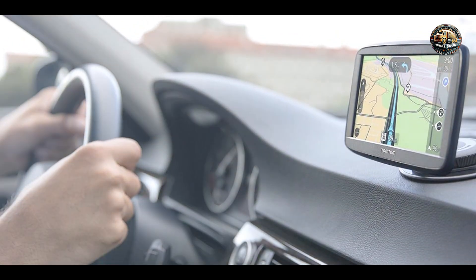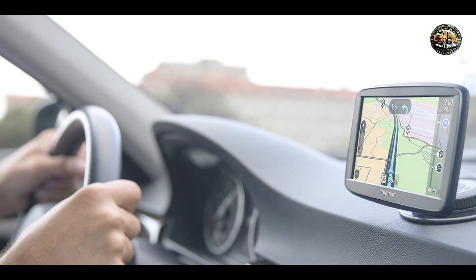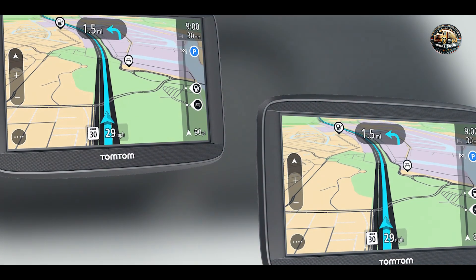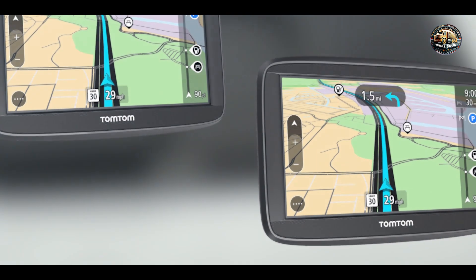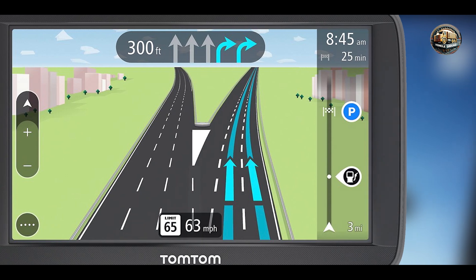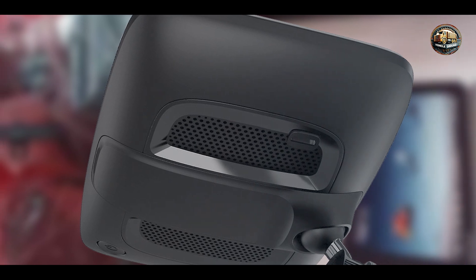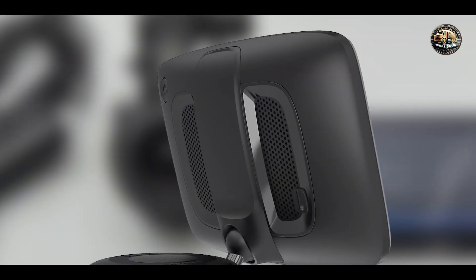Usability: Designed with the user in mind, the TomTom VIA 1625M offers a simple and intuitive interface. The touchscreen is responsive, making it easy to input destinations and access features. Voice-activated navigation allows for hands-free operation, which is particularly beneficial during busy driving conditions. The device also includes a reliable suction cup mount for easy installation and removal, making it user-friendly for those who are not tech-savvy.